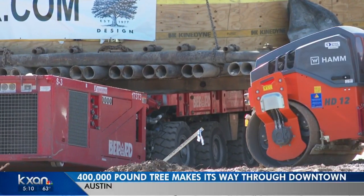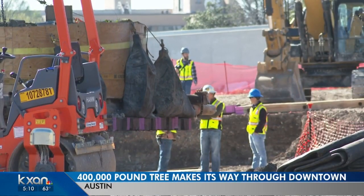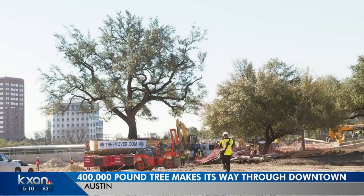It took some careful maneuvering to move a 400-thousand-pound tree through downtown Austin today. Check this out. The four-story tall live oak is moving from the state capitol complex to Waterloo Park.